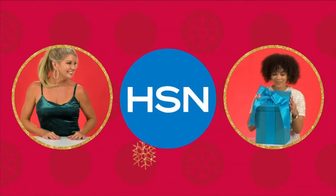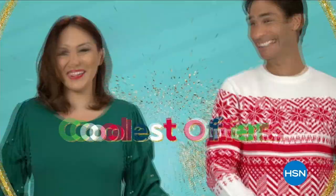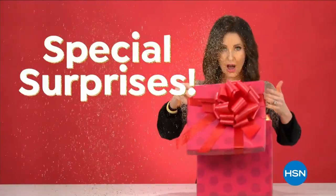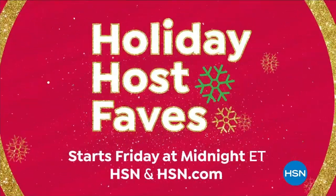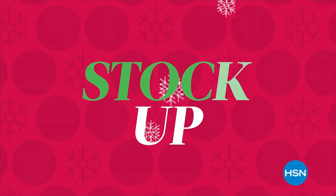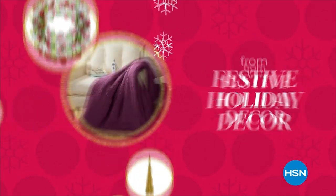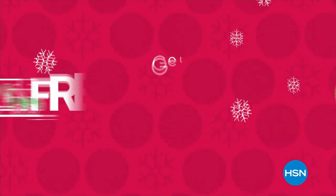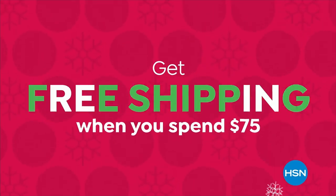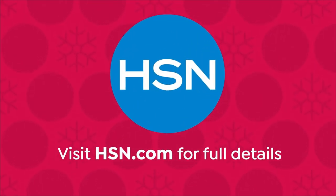Let HSN be your personal shopper this holiday season. Join us as our hosts share their holiday faves. Catch our hottest deals, coolest offers, and special surprises. Holiday Host Faves starts Friday at midnight on HSN. Get free shipping when you spend $75. Visit hsn.com for full details.